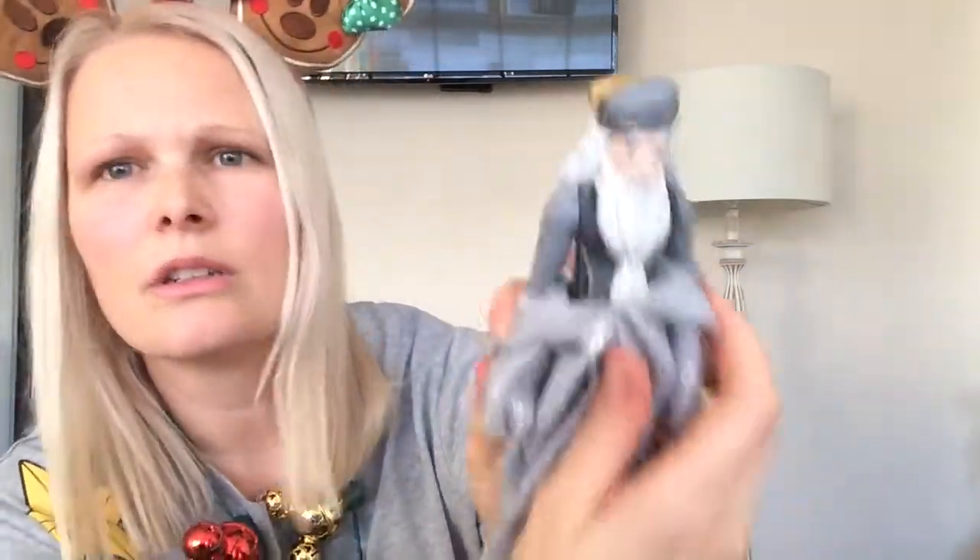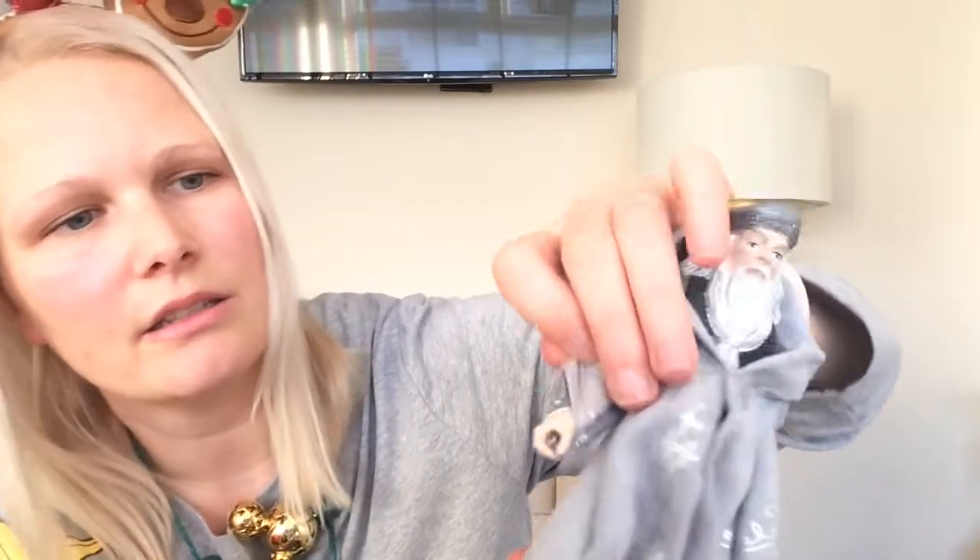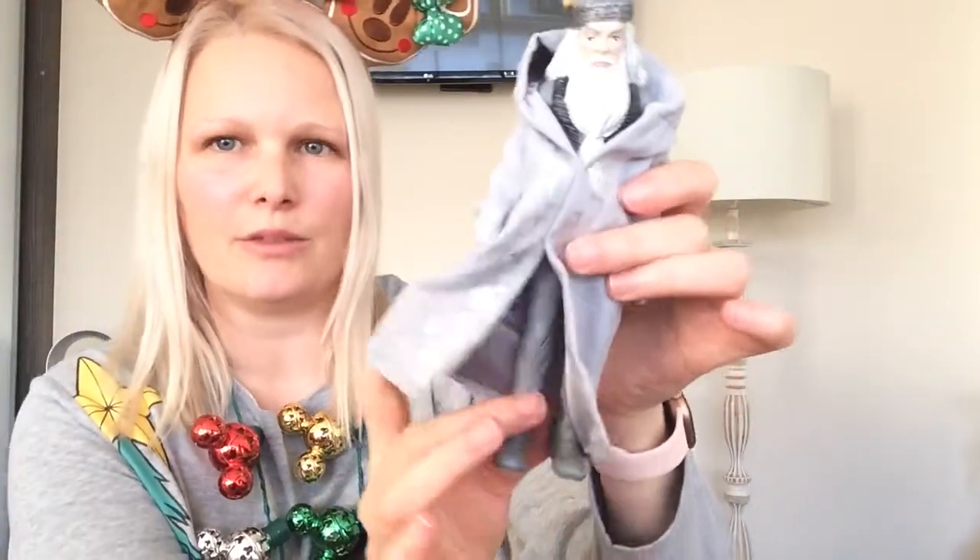He's got that underneath and he's bendy — I just love the details on him, so cute. My favourite thing is this robe, so cute. He also comes with his wand right there.